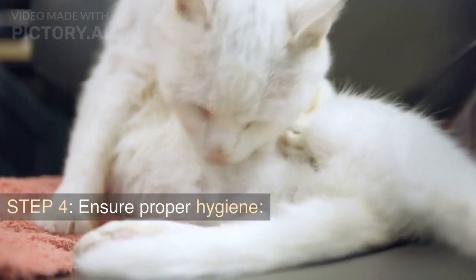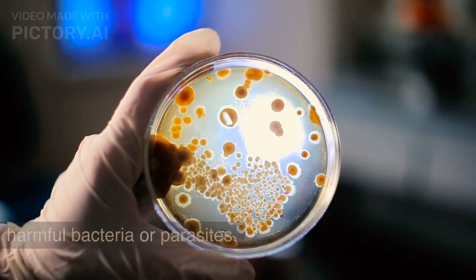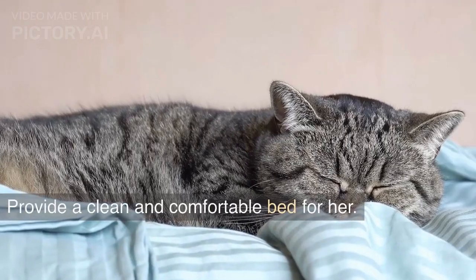Step 4: Ensure proper hygiene. Keep your cat's living area clean and free from any harmful bacteria or parasites. Provide a clean and comfortable bed for her.